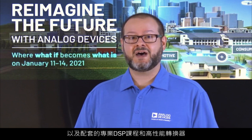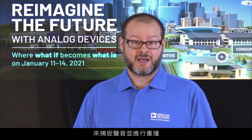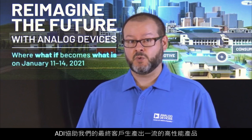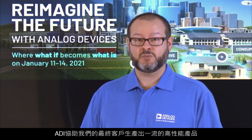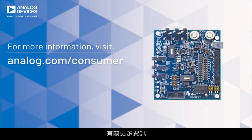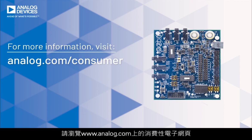By delivering products that offer the best-in-class computational efficiency with our specialized DSP cores, coupled with the highest performance converters for sound capture and playback, ADI allows our end customers to produce world-class, highly differentiated products with no compromise on battery life. For more information, please visit the Consumer Pavilion homepage on www.analog.com.